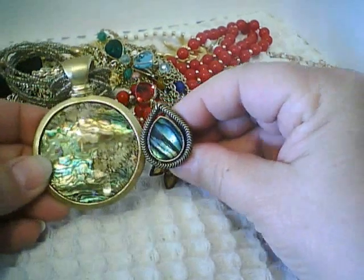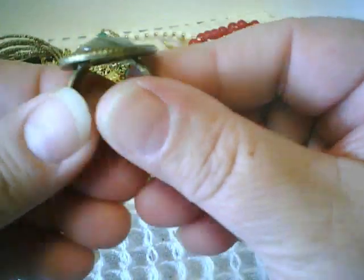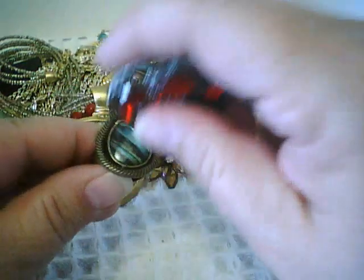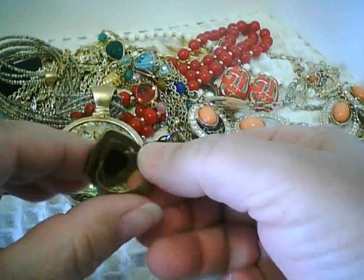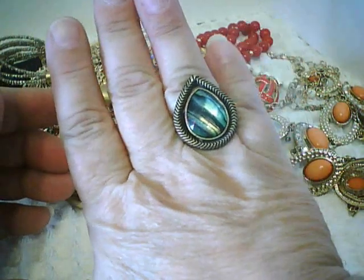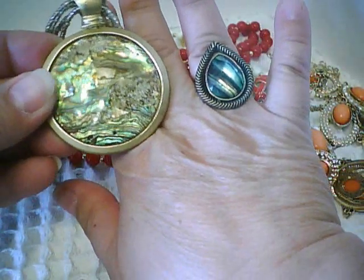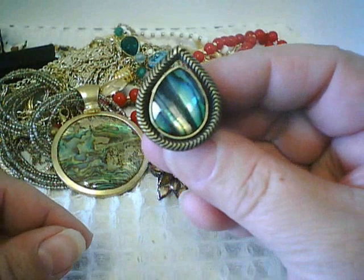This one kind of looks like abalone, but not really — almost like labradorite. There's a backing that gives it the color and then faceted plastic on top. That is a cool ring — and it's not adjustable. Moment of truth — it fits! I'm about a seven and a half. Alright, I'm gonna go get dressed and wear that. Now that I've got it on I might never get it off again.